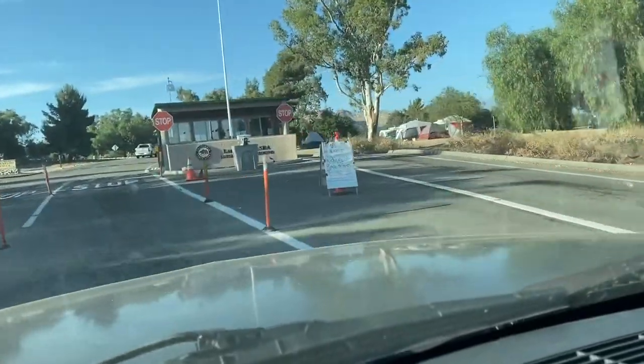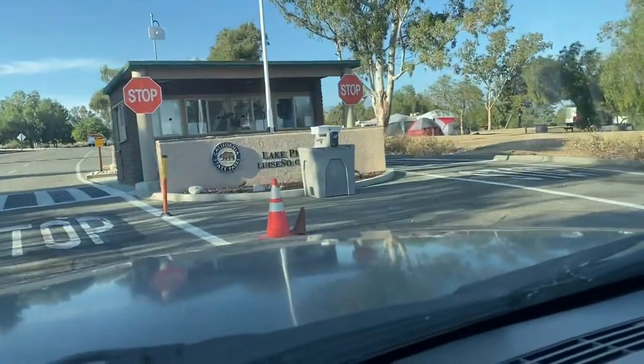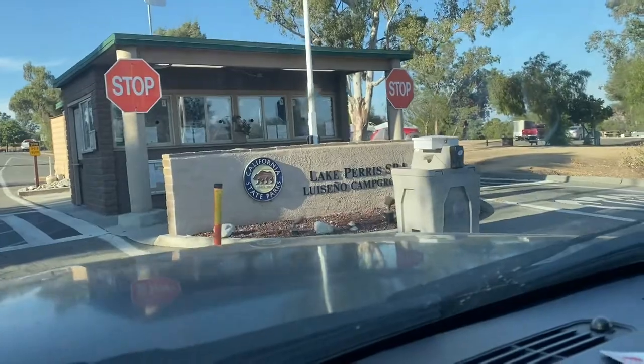To reserve your spot in Lake Perris Campground, go to the Reserve California website. The link is in the description for you guys to check it out.